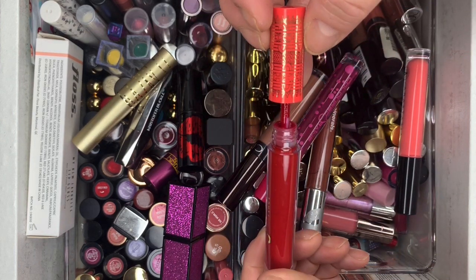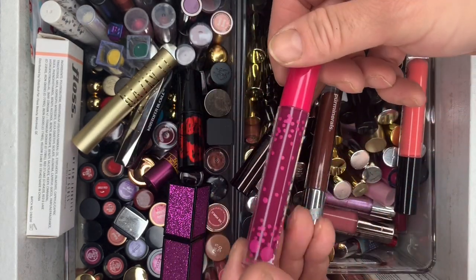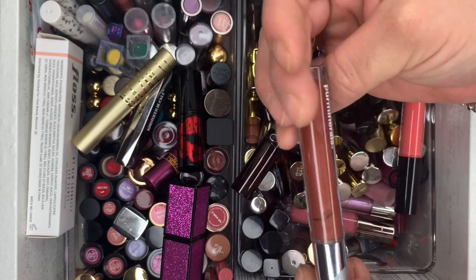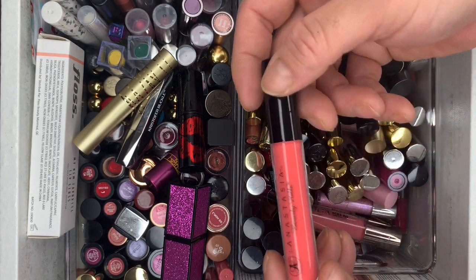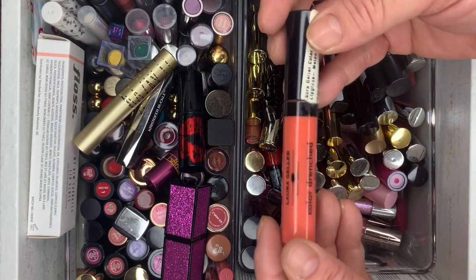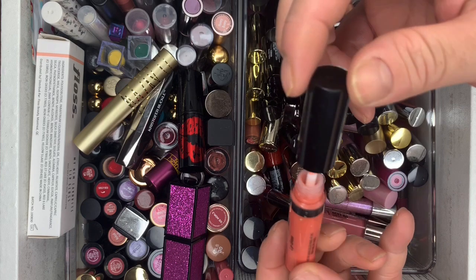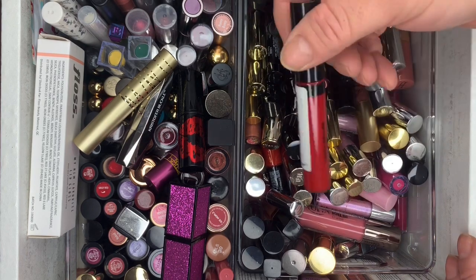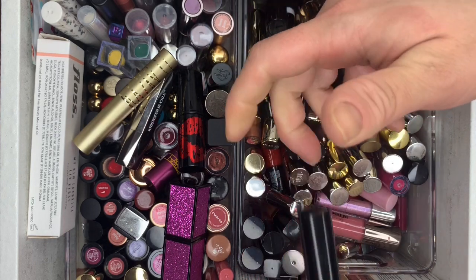I think I'm gonna keep the Juvia's Place one. Then Color Rain liquid lipstick — getting rid of that. Pure Mineral — doesn't have the shade labeled, getting rid of it. OFRA — getting rid of that. Anastasia Beverly Hills — swatched this one. Then Laura Geller Color Drench Lip Gloss — never used it, getting rid of it. Another Laura Geller lip gloss — never touched it, getting rid of that.